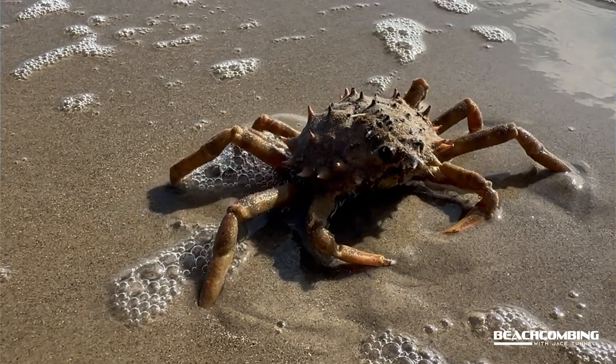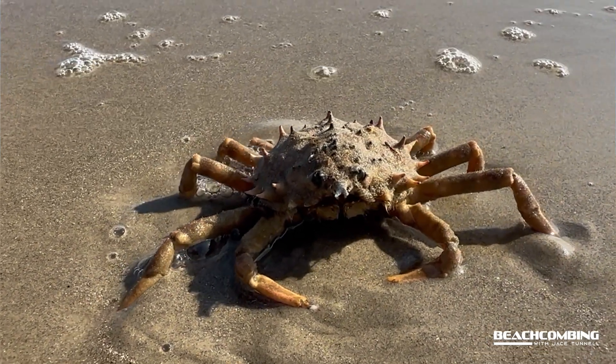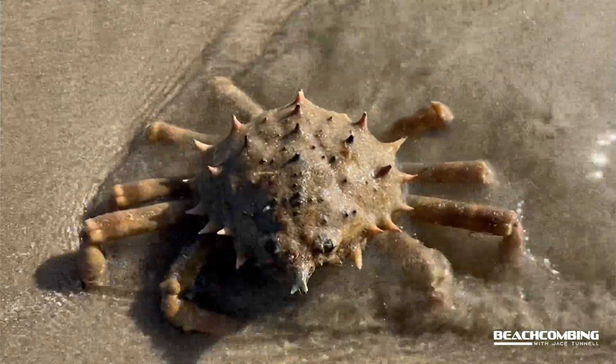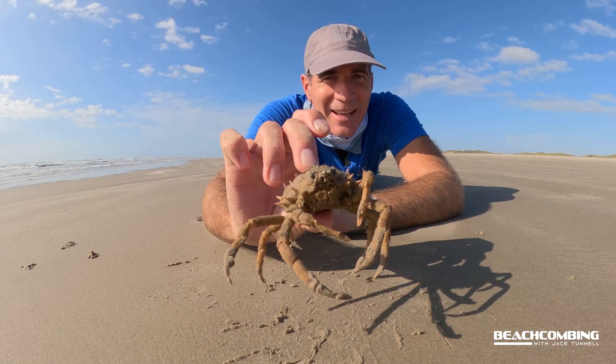These can be found in the Atlantic, the Gulf, and even down into the Caribbean — Cuba, Bahamas, those kind of areas. Really cool. I'm going to put this guy back in the water and let him live another day. We're not going to eat this one. We'll talk to you later, bye!